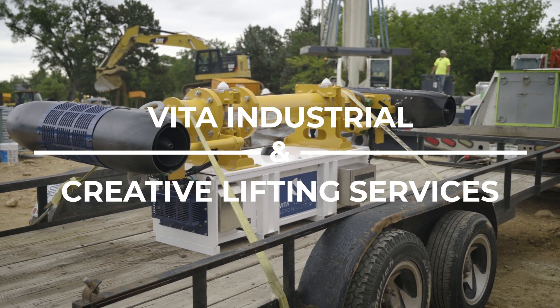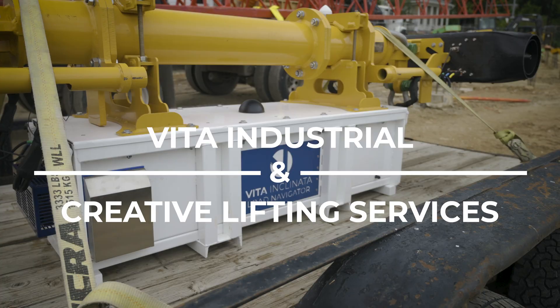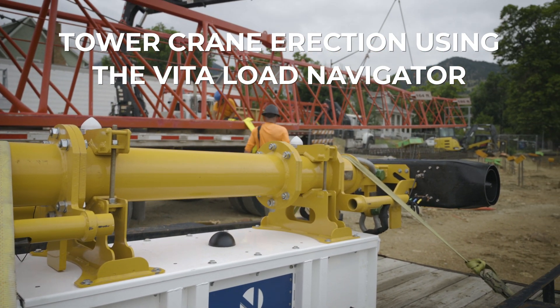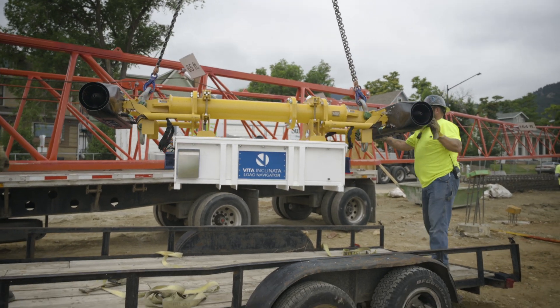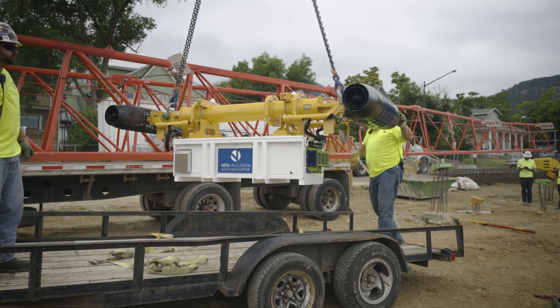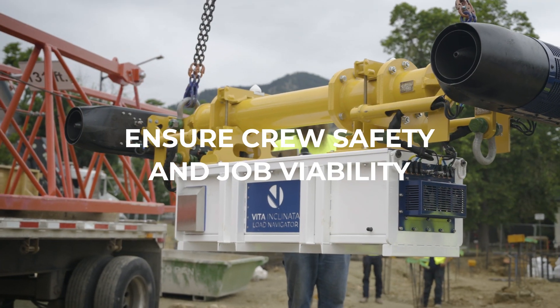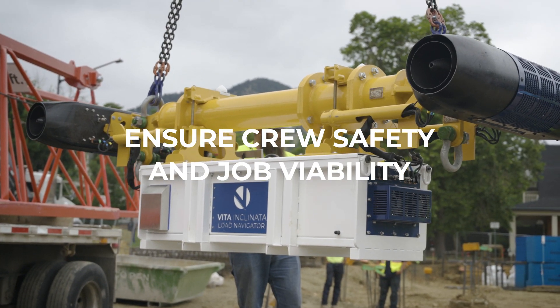Vita Industrial recently partnered with Creative Lifting Services out of Brighton, Colorado for tower crane erection in Boulder. The system allowed CLS to dispense of taglines and completely removed rigging personnel from the load path, ensuring the crew's safety and the job's viability.